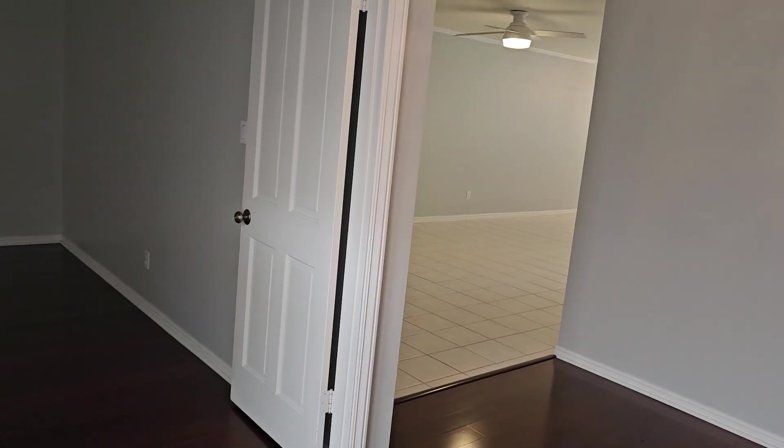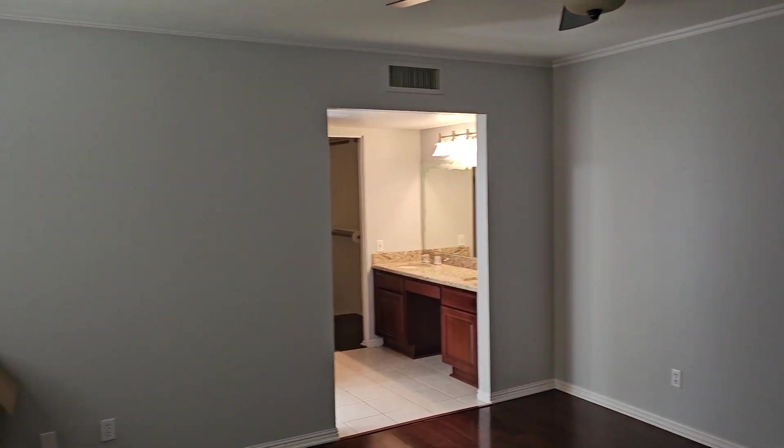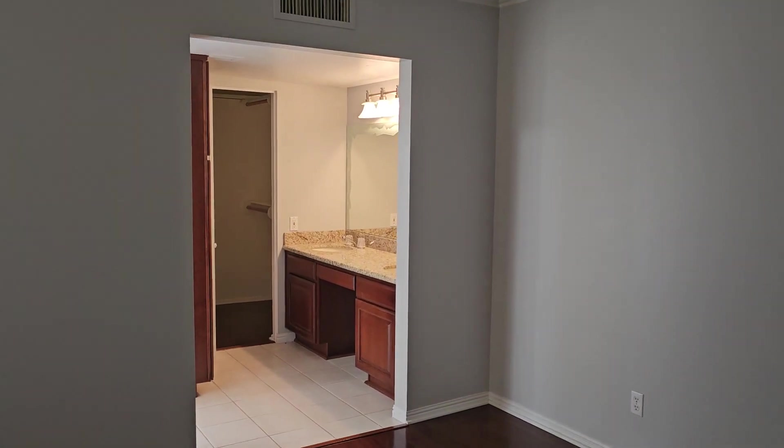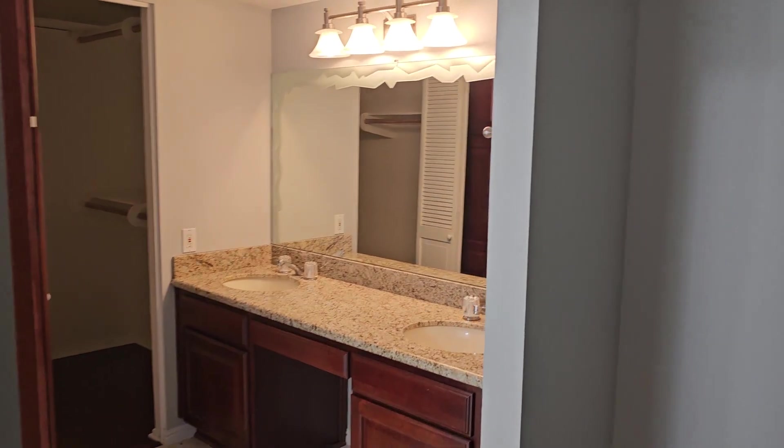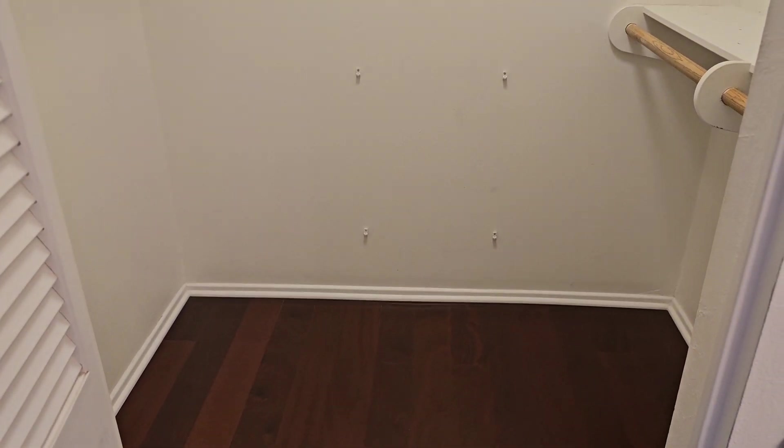When you enter into this one, it's a split floor plan. When you come into the entryway, you'll go to the left and this is the primary bedroom. As you can see, there are hard surface floors in here — just gorgeous. Everything's been painted a beautiful neutral gray color. This one does have an ensuite with dual sinks. There's lots and lots of storage in here and a nice, good-sized walk-in closet.